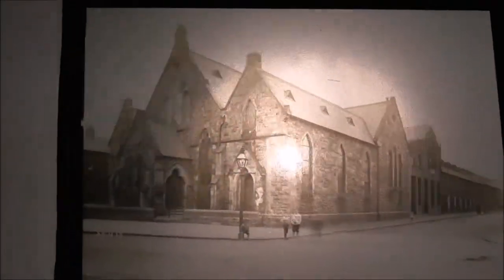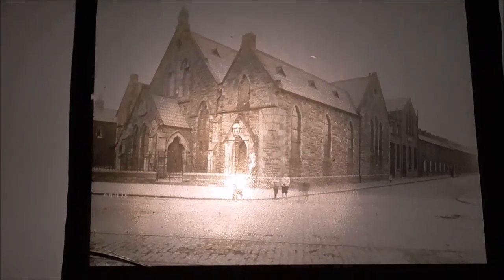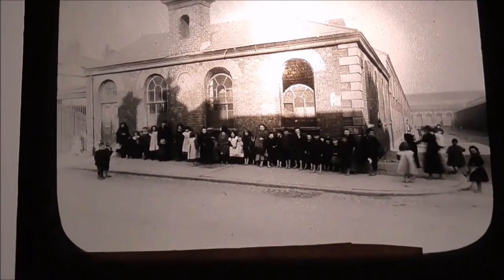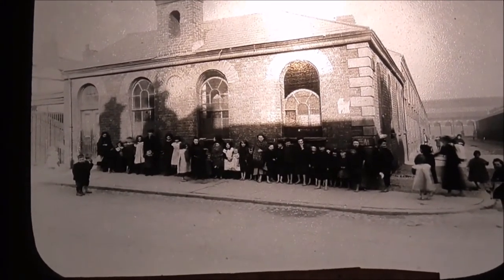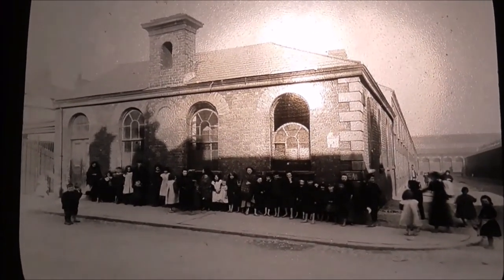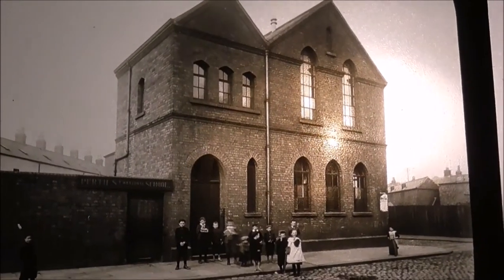This is Eliza Street National School, and quite a number of the youngsters are out the front door. This is Drew Memorial National School. Conway Street National School — again youngsters included. Interesting windows, and it looks almost like a bell tower, maybe to call the kids to school. Oddly shaped building, this one.